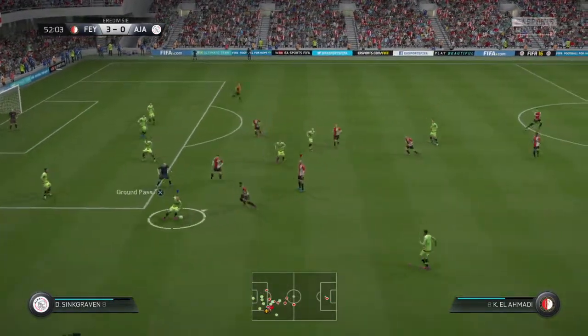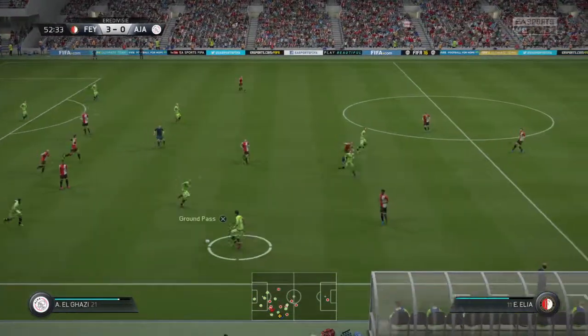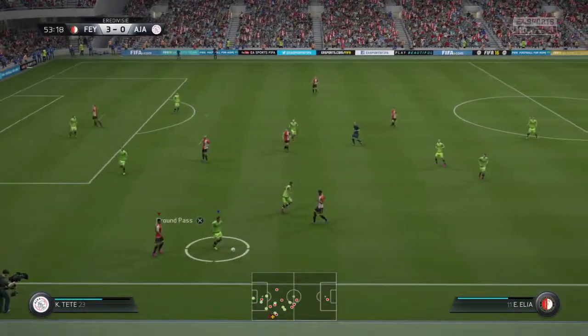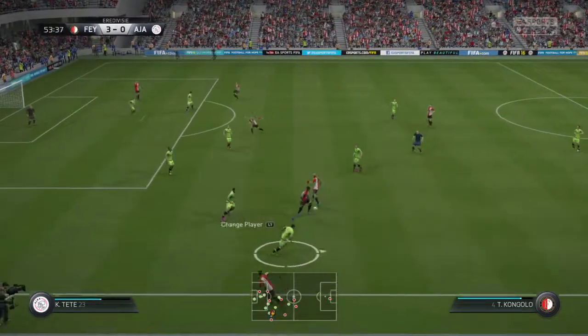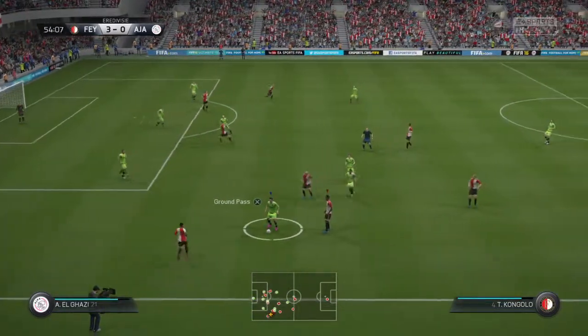Ajax take over possession. Had to reach for it — slid in to the tackle and now a throw in. No wasting time here — he's gone in strongly and got the ball.